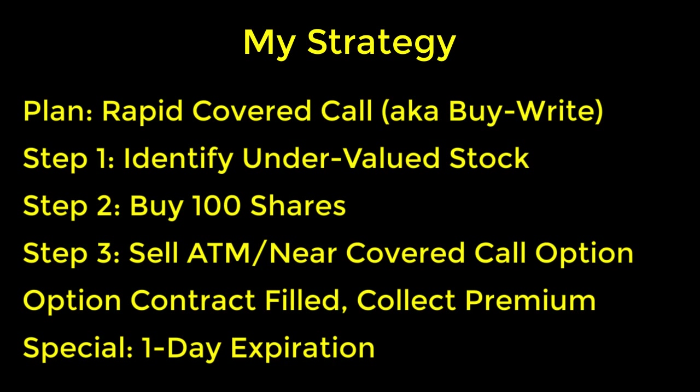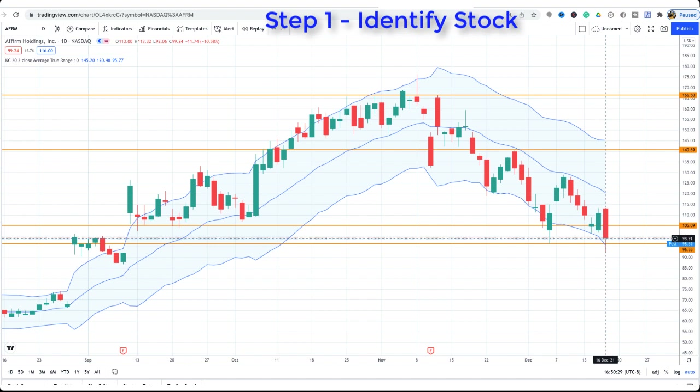I normally do covered call options with one-week, two-week, or one-month expirations, so for me to use a one-day expiration it needs to be a very unique and special situation. Now that you know my rapid covered call strategy, let me share with you the stock and the actual execution where I received $300 in premium. For step number one, I identified Affirm Holdings Incorporated, stock symbol AFRM, as the stock to use for my rapid covered call.